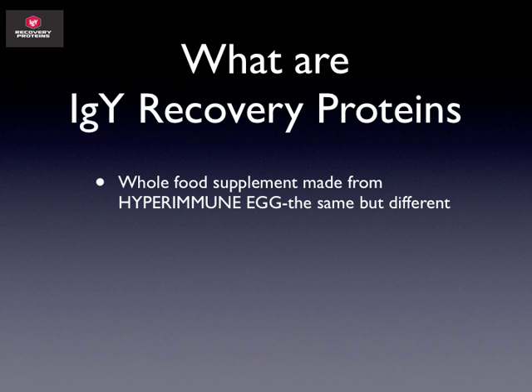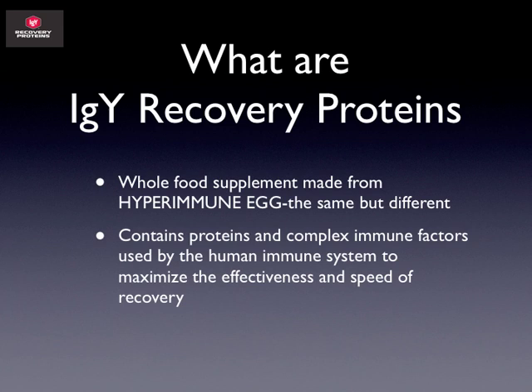IGY Recovery Proteins are a whole food supplement made from what are known as hyperimmunized eggs, or hyperimmune eggs. They are the same from a nutritional standpoint as a regular egg, but they contain many-fold complex immune factors used by your immune system to help it understand when to turn on and when to turn off. That relates directly to the effectiveness and speed of recovery. It's called IGY or immunoglobulin yolk — and an immunoglobulin and antibody are very similar, in many instances the exact same thing. So we're providing those types of proteins within the product.